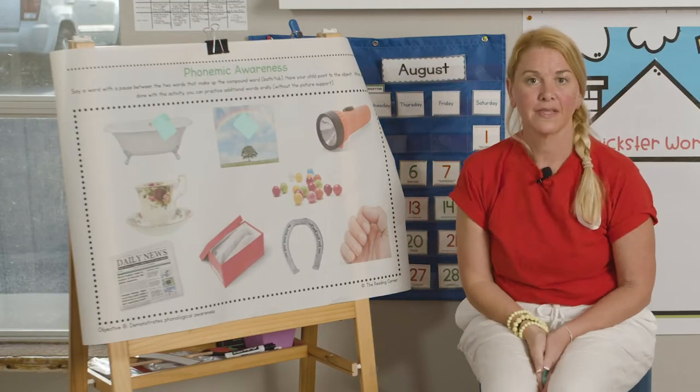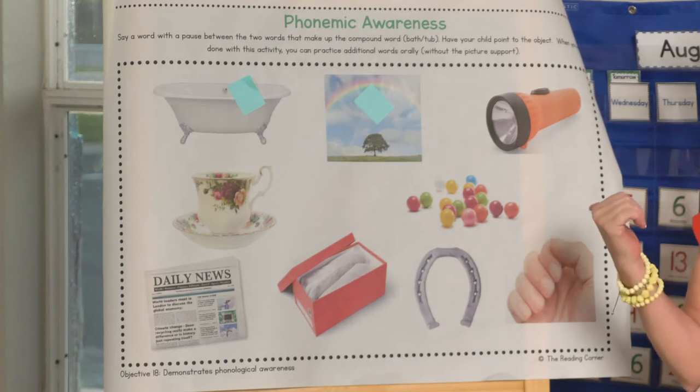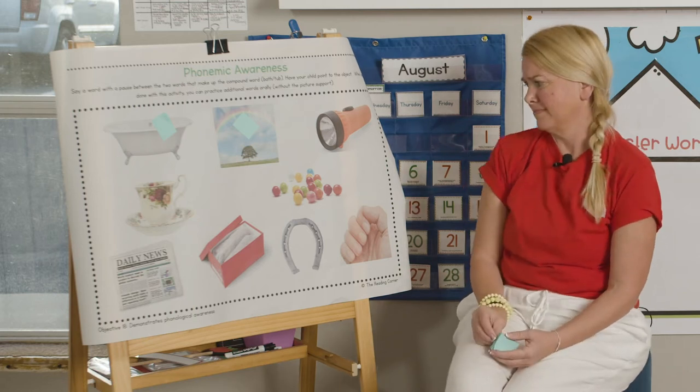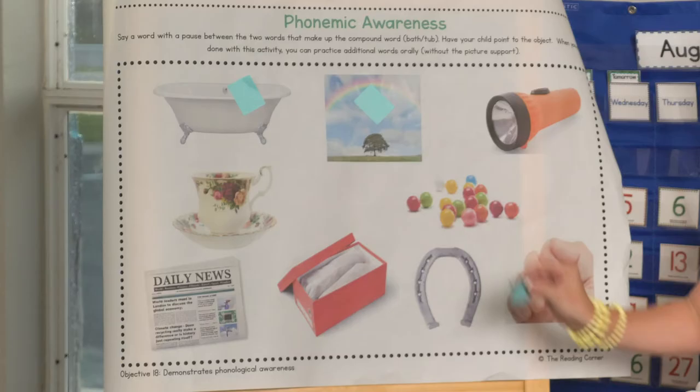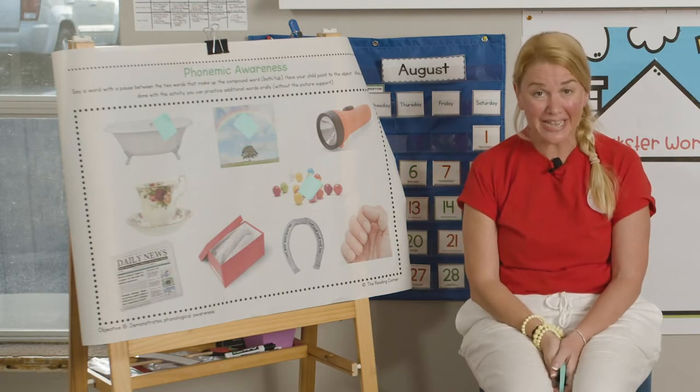Last one — gum ball. Do you see it? There are several of them. Gumballs! They look yummy. Just like that. You guys are amazing.